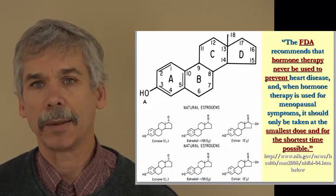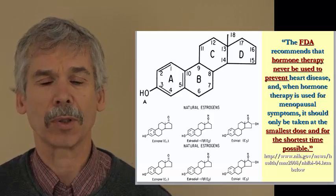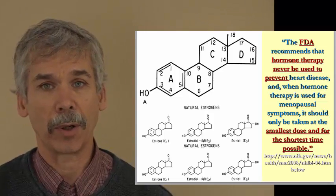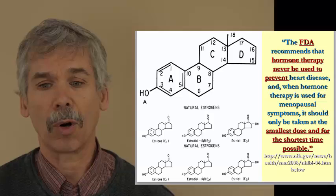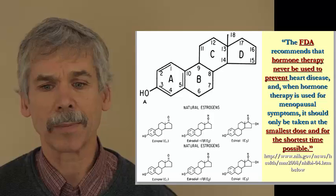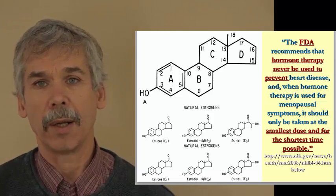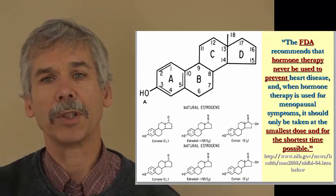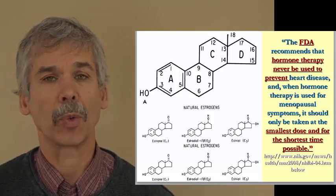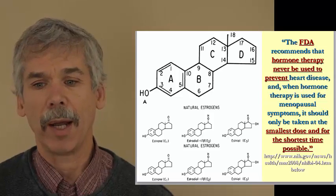This is what the shape of all the precursors to our hormones look like, and our hormones themselves. Cortisol looks like this, the precursors look like this, estrogens look like this, testosterone looks like this. You've got three hexagons and one pentagon that make up this molecule. There are numbers as you go around those, and what makes one hormone different from another is where a ligand — something — connects to one of those points as it goes around.